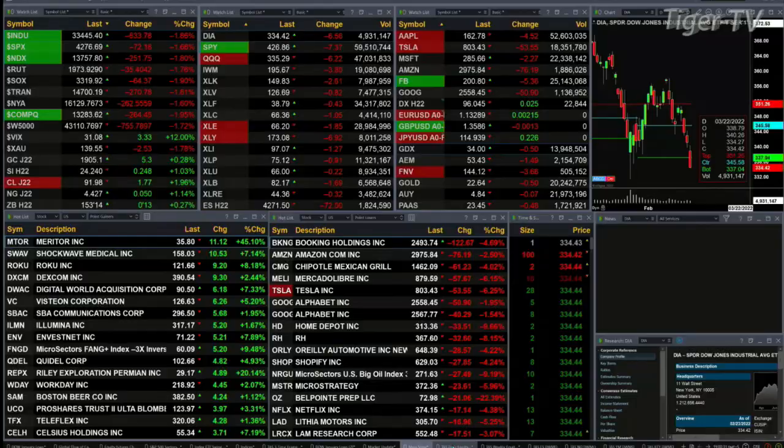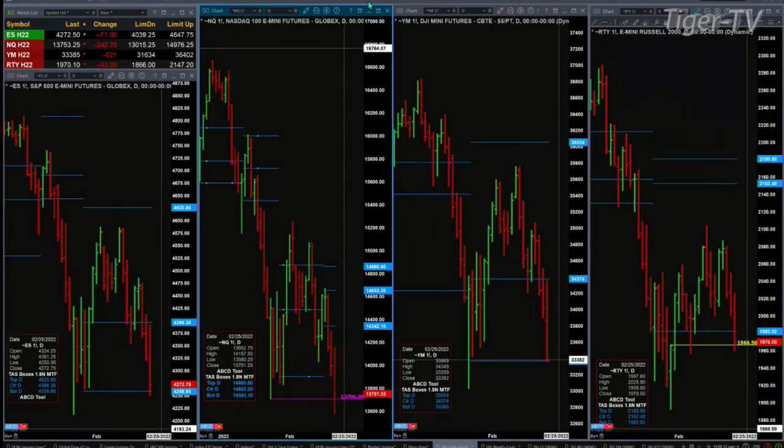We didn't do that during the last hour. What's taking place as we speak is that key levels of support are being tested across the board. In the case of the ES Mini, it's the bottom of its daily profile, and that's at 4258. In the case of the NQ, it's the January 24th low at 13706. So far, prices are trading above that.